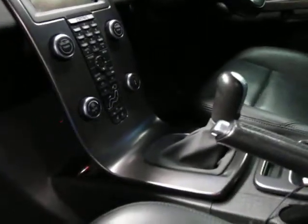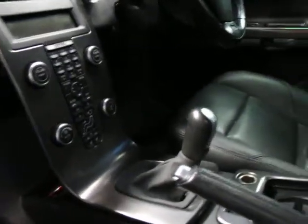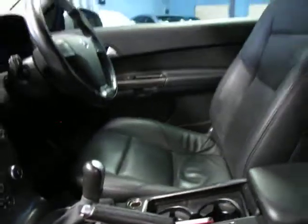As you can see it is a six speed manual transmission, it's got climate control. It is a Volvo after all, so you get all your other bits and pieces including cruise control and trip computer.